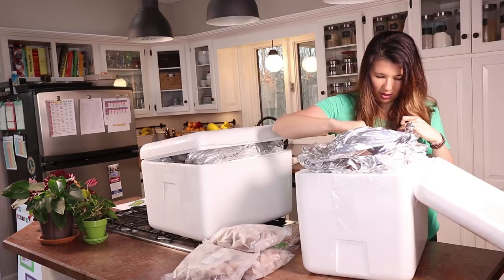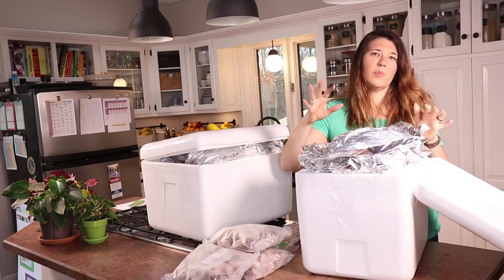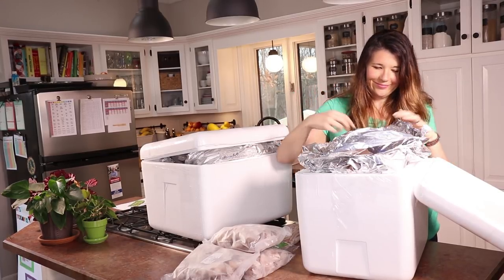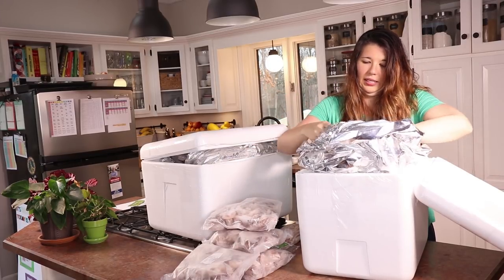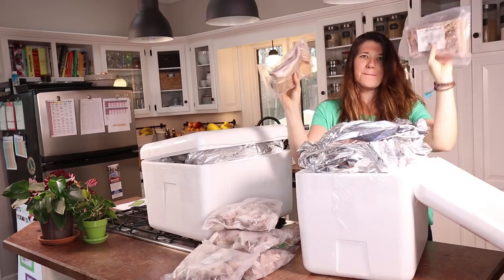I honestly think this box is almost entirely bacon. Yeah, it's basically all bacon!